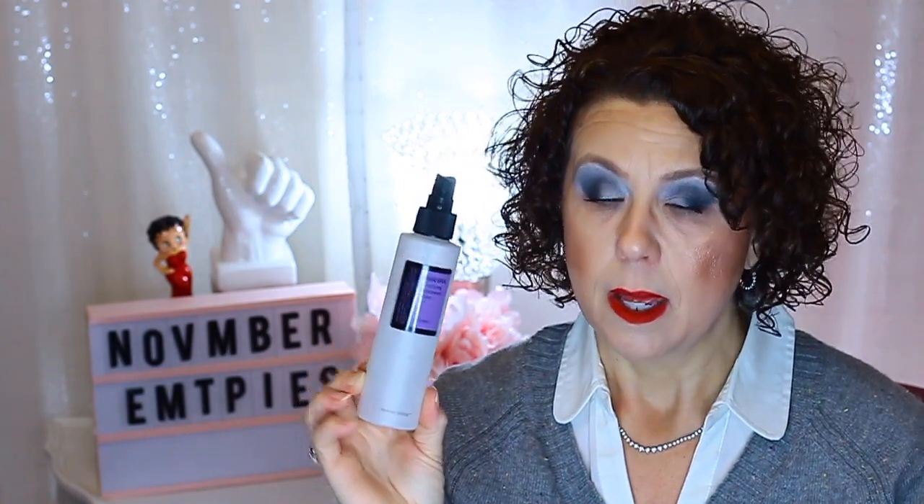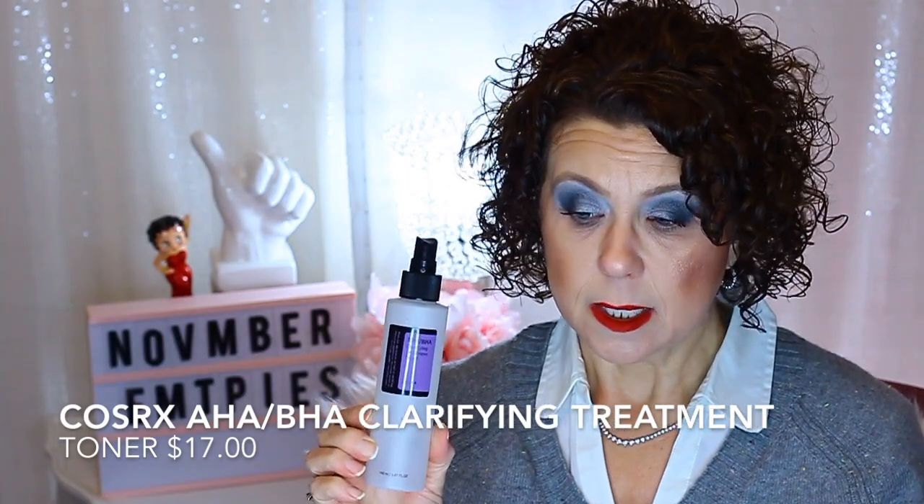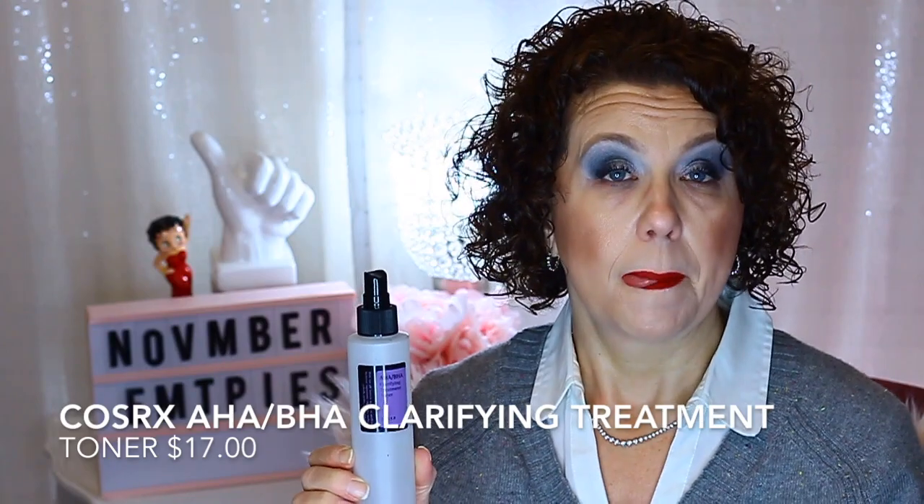Anyway, on to the empties. I have from Cosrx the AHA/BHA Clarifying Treatment Toner, and it's in a spray bottle. I didn't spray it directly onto my face — I would spray some into the palm of my hand and pat it in. I did like this and at some point will repurchase, but not anytime soon. Going into 2020, my mindset is to use up my skincare on hand before purchasing anything new. This is definitely going on the repurchase list, as it's an AHA/BHA exfoliation toner I used morning and evening.